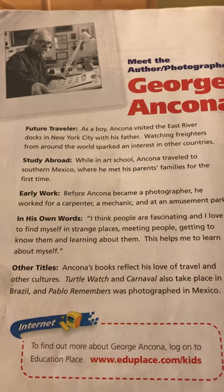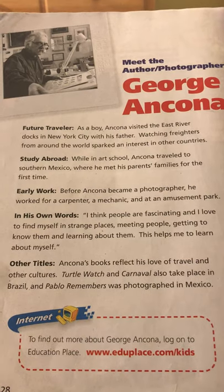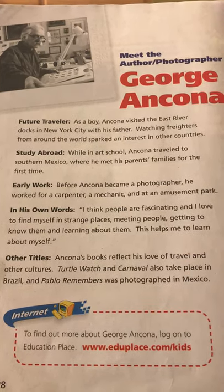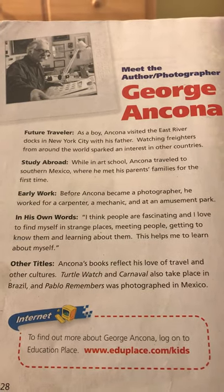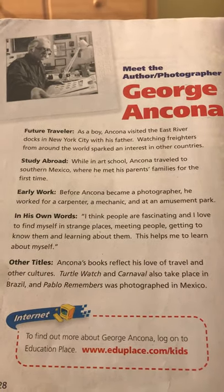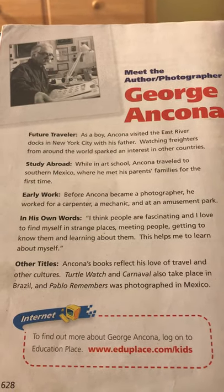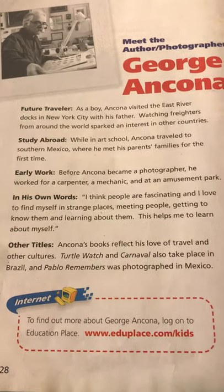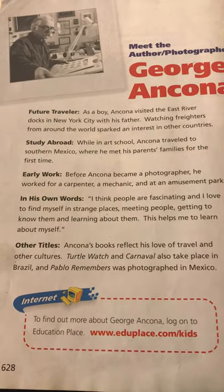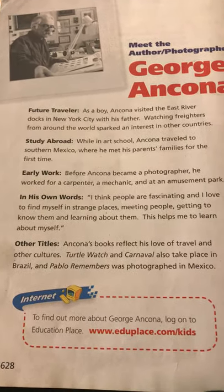There he met his family for the first time. Early work: before George became a photographer, he worked for a carpenter, a mechanic, and at an amusement park. In his own words: 'I think people are fascinating and I love to find myself in strange places, meeting people, getting to know them, and learning about them. This helps me to learn about myself.'